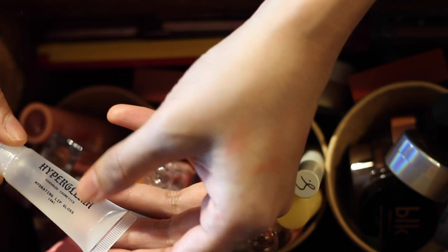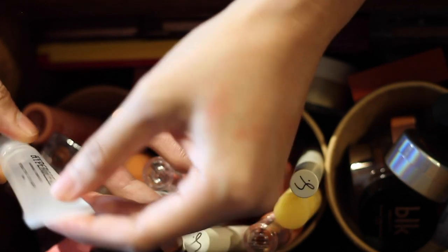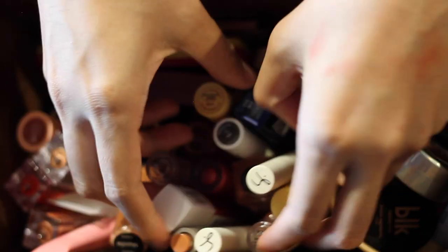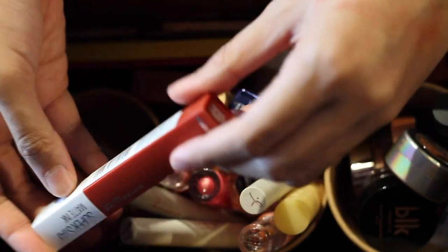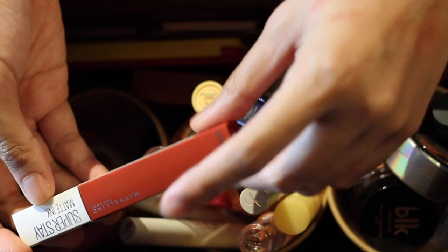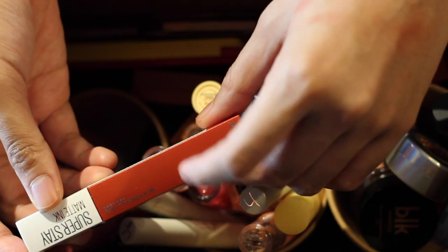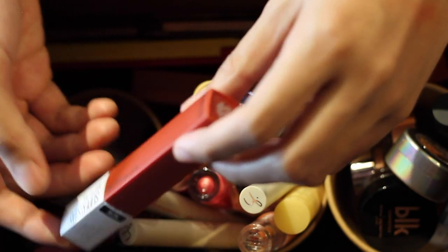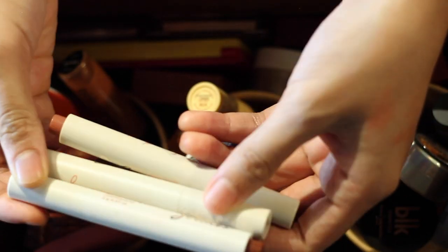The Hyper Gleam is definitely staying — I love the smell and the feel on the lips and I put it on throughout the day. The Maybelline Super Stay Matte Ink in Hustler is also a keeper — it's the red shade I was wearing in my last video and I really love it, so I'll move it here since there's space.